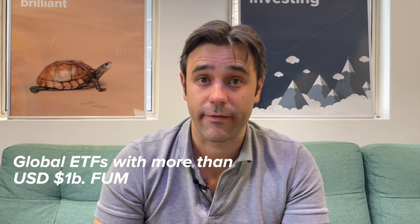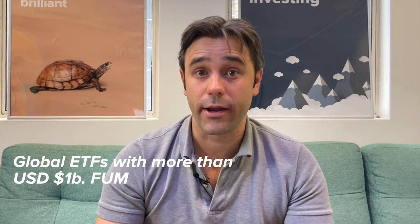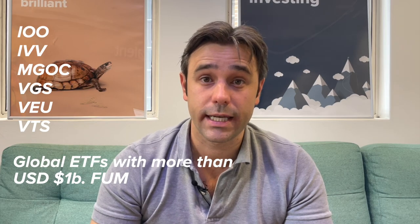Hey, this is Chris, and in this video I'm going to be reviewing the largest ETFs listed on our market that track global shares. I'm going to be specifically looking at the ones that have over a billion dollars of funds under management, and they are IOO, IVV, the Magellan Fund, MGOC, VGS, VEU, and VTS.